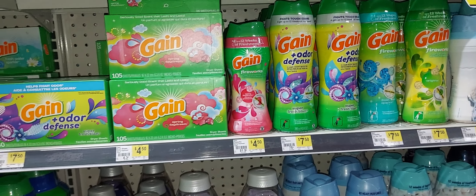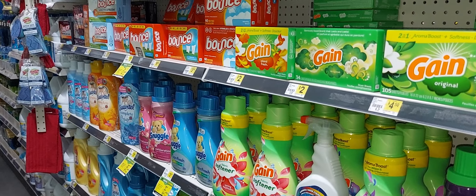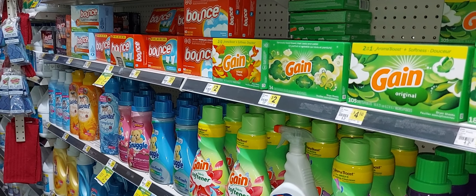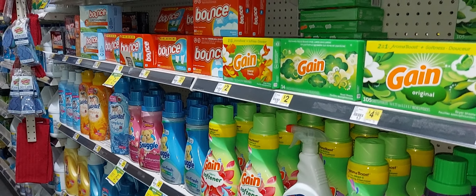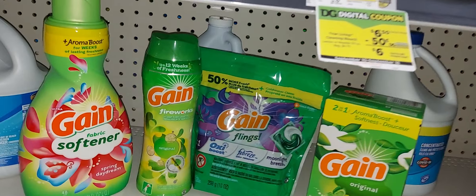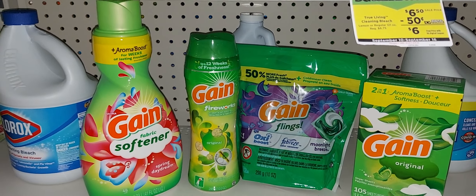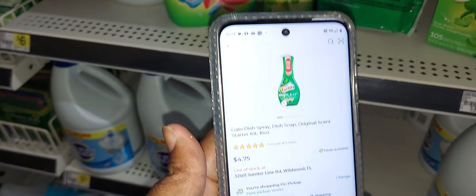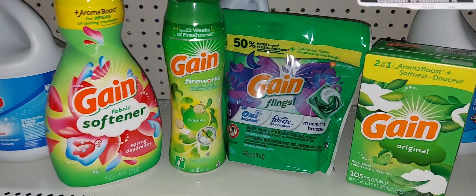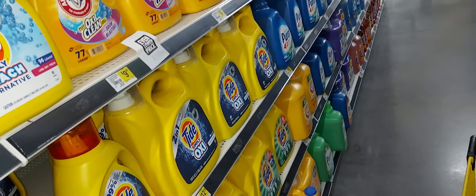After all those digital coupons, the $5 off $25, and the $5 off $30 Gain offer, you should pay $10.01 plus tax. Note: for both the $5 off $25 and the $5 off $30 Gain deal to attach, you have to be at a store with an old system. You should have these four items plus two of the Gain Power Blasters in your cart.